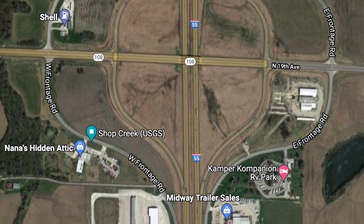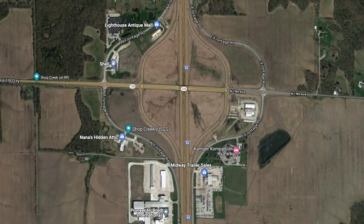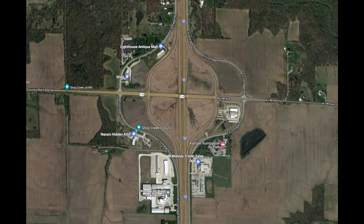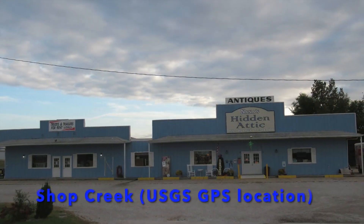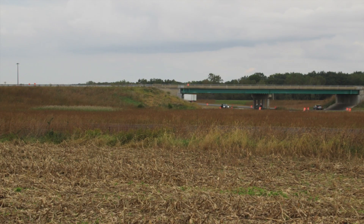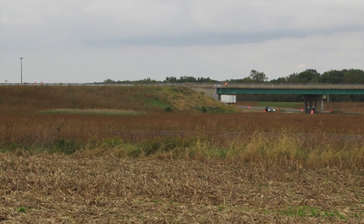Let's compare to how that looks today — there are quite a few businesses here, and in that sense maybe it's not really a ghost town. But I consider it a ghost town because it's no longer referred to as Shop Creek; it's just thought of as an exit off the interstate north of Litchfield. The USGS still lists Shop Creek as a place name, and they have it listed at Nana's Hidden Attic.